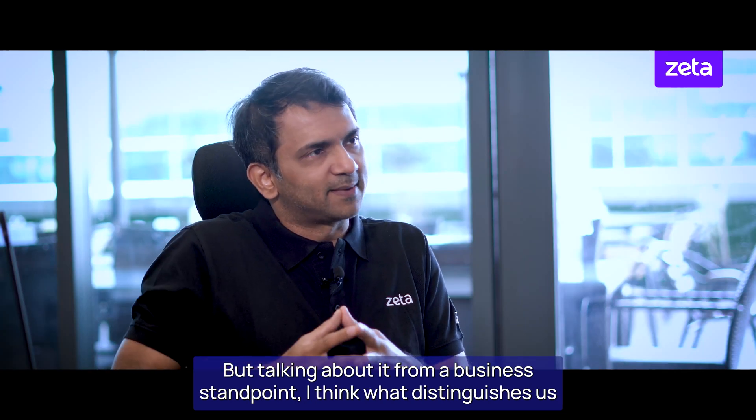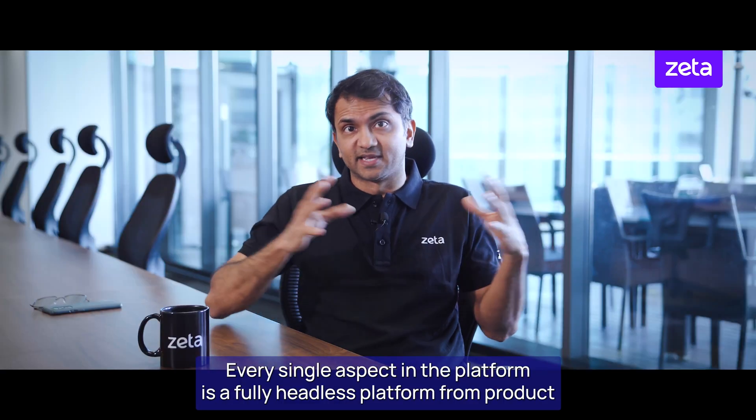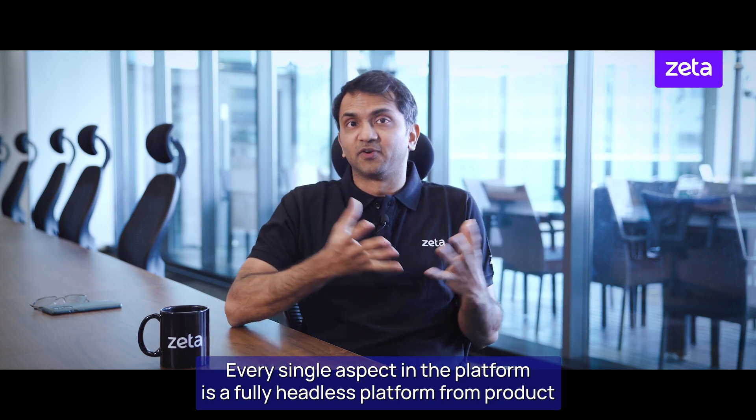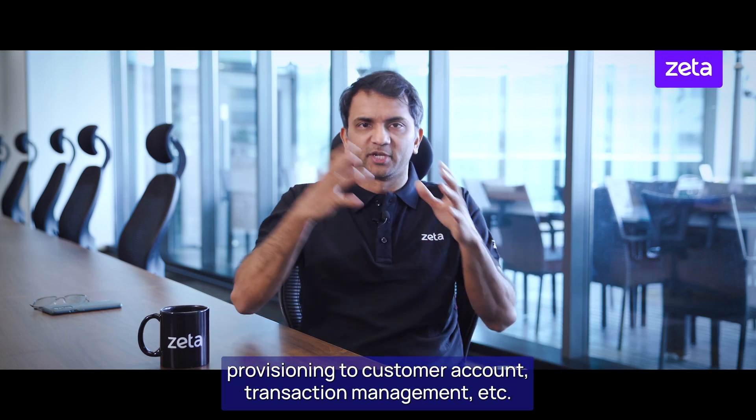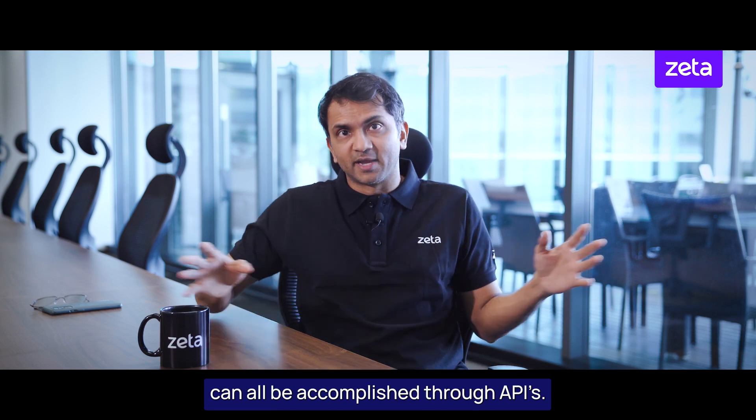But really talking about it from a business standpoint, what distinguishes us is several capabilities. We're fully 100% API-ready. Every single aspect in the platform is a fully headless platform — from product provisioning to customer account transaction management — and can all be accomplished through APIs.